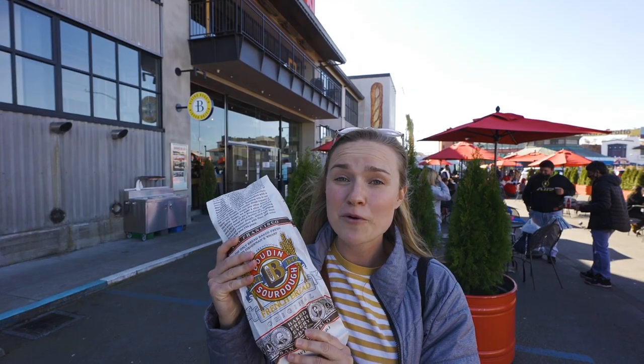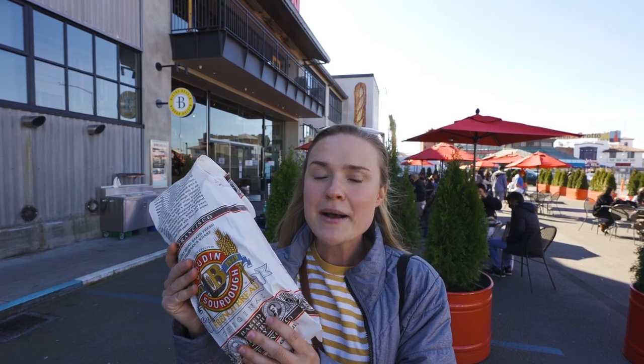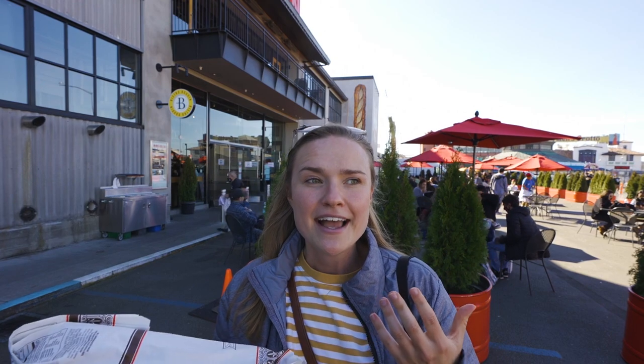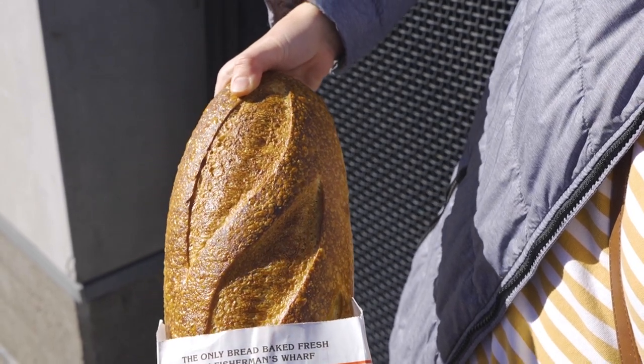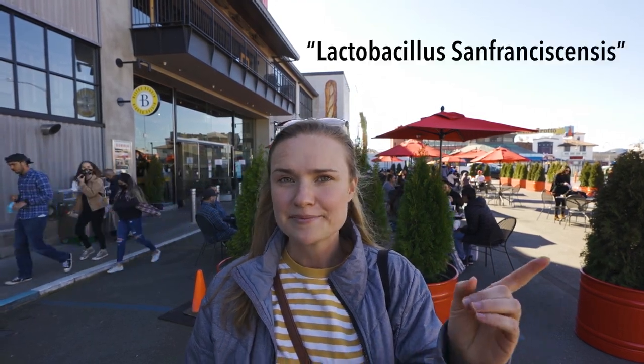Boudin has been baking bread since 1849 — at least that's what they say on the label. They started making bread when the California Gold Rush happened. The thing about San Francisco sourdough is that there's nothing really special about how it's made — what it comes down to is the bacteria in the air and in local grains that make it taste the way it does. That bacteria gives the bread its distinctly sour taste, which is why San Francisco sourdough is such a staple. If these bakers tried making it anywhere else in the country, it wouldn't taste the same — it's a truly regional product.